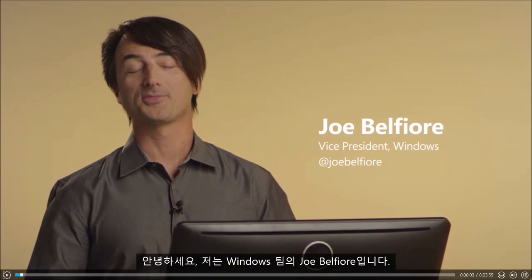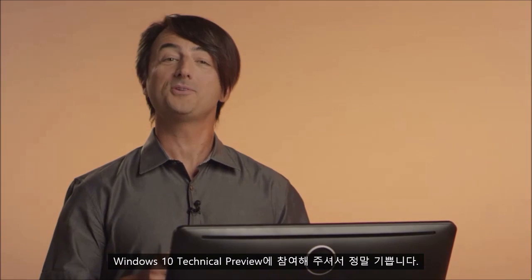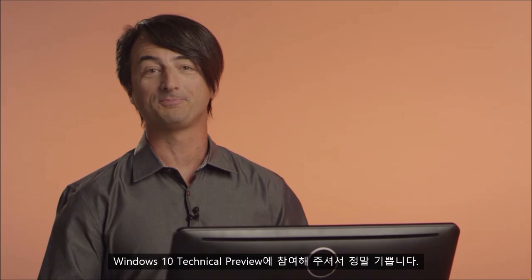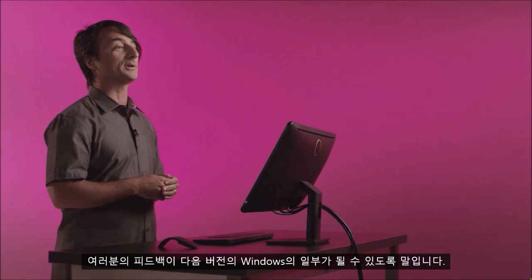Hi, I'm Joe Belfiore with the Windows team. We're happy to have you join in our Windows 10 technical preview. We've designed the tech preview so you can see what we're building as we're building it and tell us what you think. We hope to involve tech enthusiasts like you in our software development process over the next several months so that your feedback becomes part of the next version of Windows.